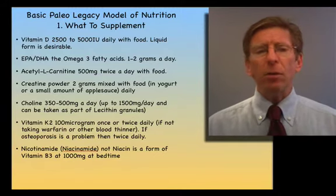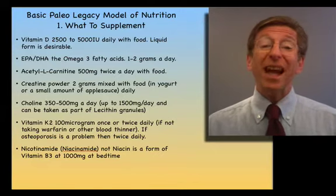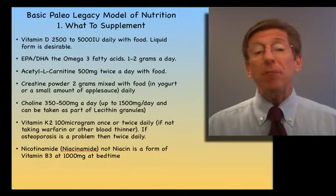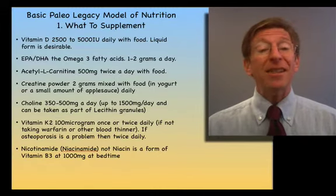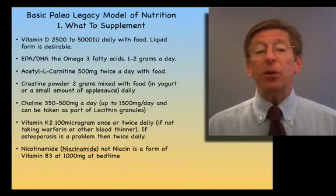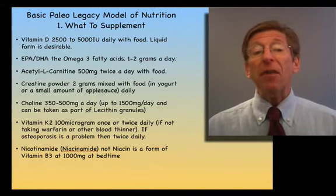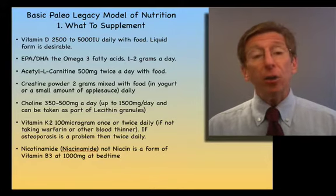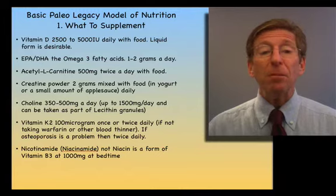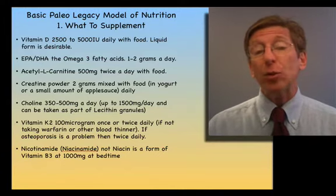Creatine as a powder is what muscle builders take. It's not important to take high doses as they do, but it is one of the amino acid-derived molecules from three amino acids in red meat that is very critical. People who take carnitine and creatine are getting methionine — a critical amino acid — and also arginine, another critical amino acid. So there's no need to supplement methionine or arginine separately when you're taking L-carnitine and creatine.